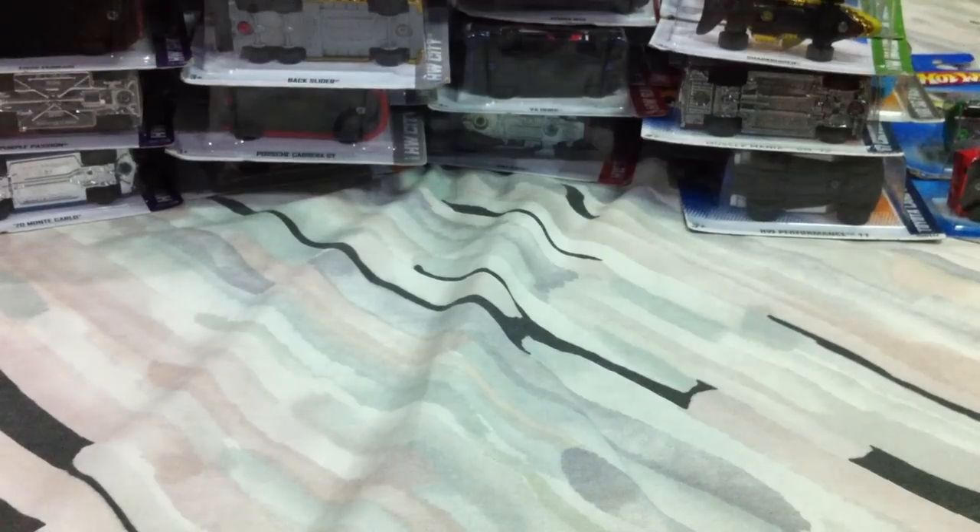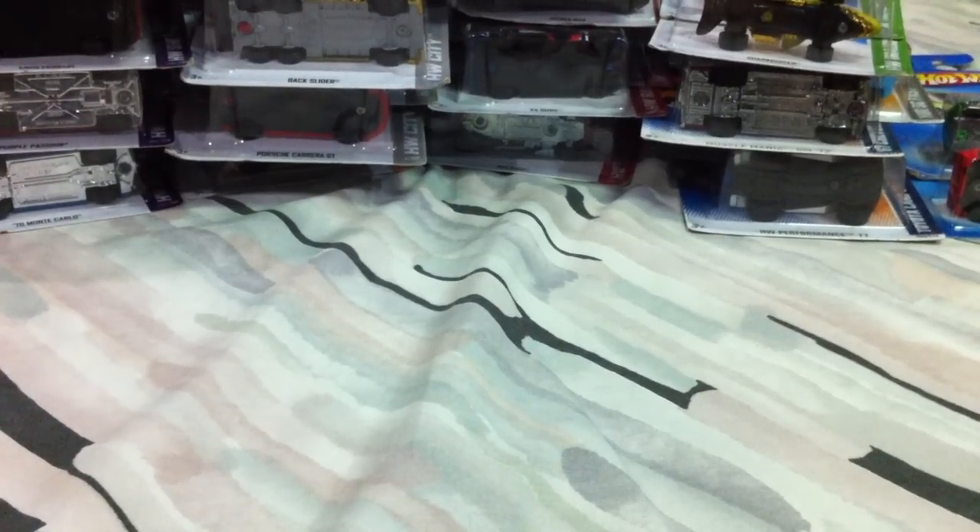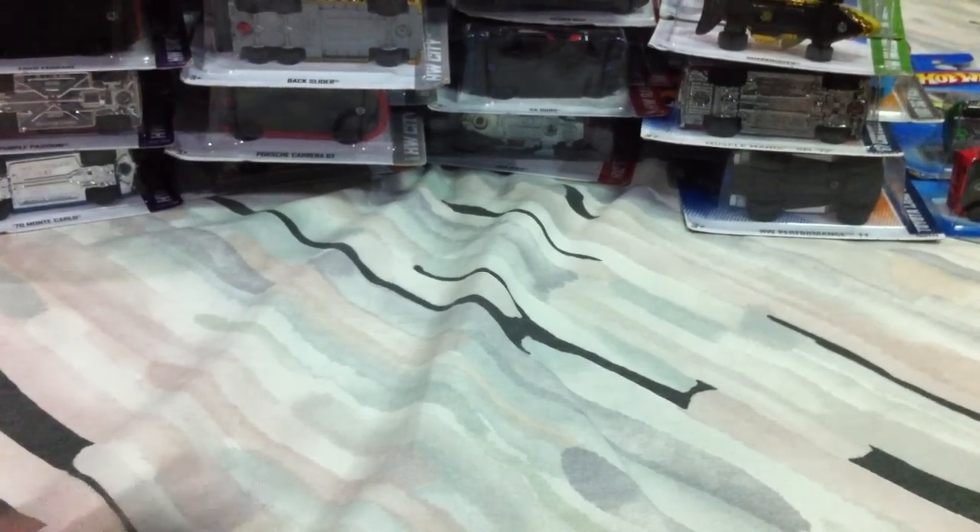Hot Wheels should really be a dollar each, but here they're sold at $2.50 each, same as Matchbox. But this particular hobby shop had a bunch of loose cars they were selling for 50 pesos, about a dollar or a buck twenty-five. Let's start with an old one.